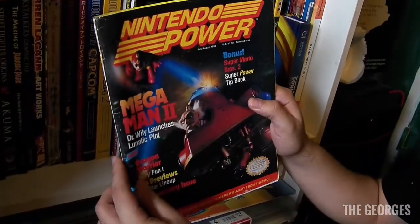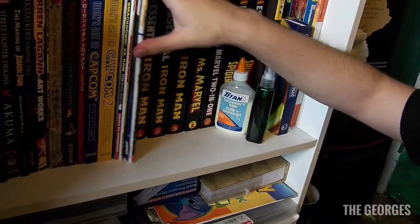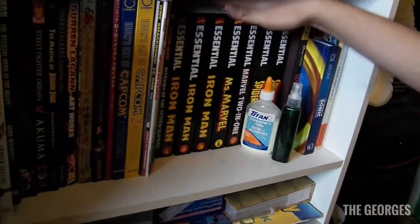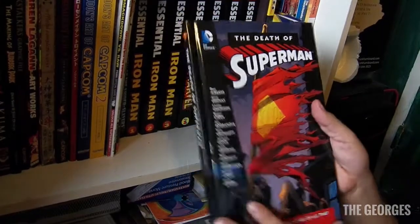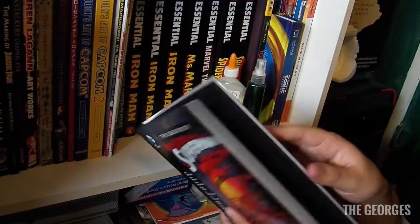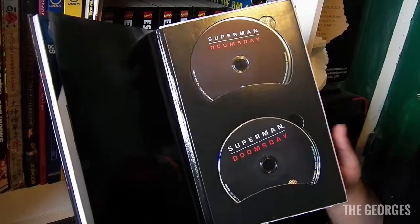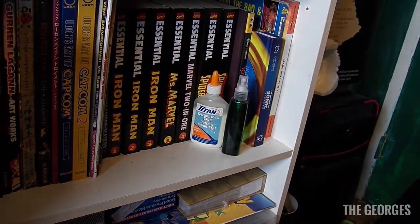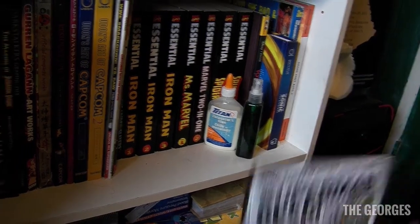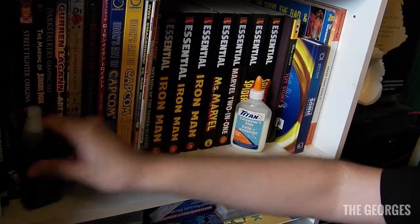There's a Nintendo Power featuring Mega Man 2 — I picked that up for two bucks, thought it was great. Just some Marvel Essentials. I've got The Death of Superman, which is pretty cool, and the DVD of Superman: Doomsday — it's an okay movie, I recommend checking it out.